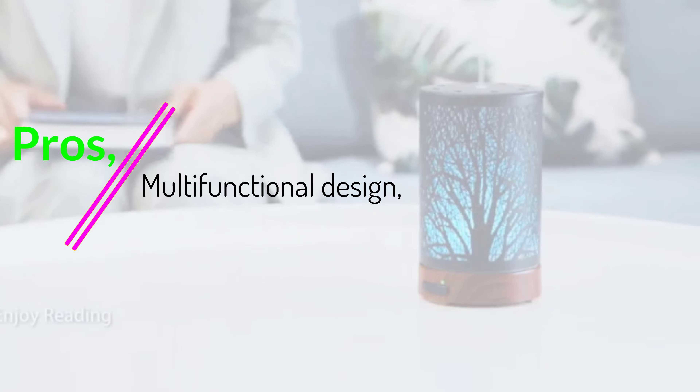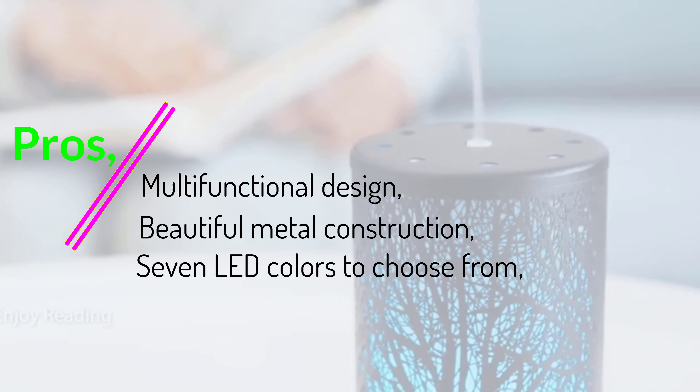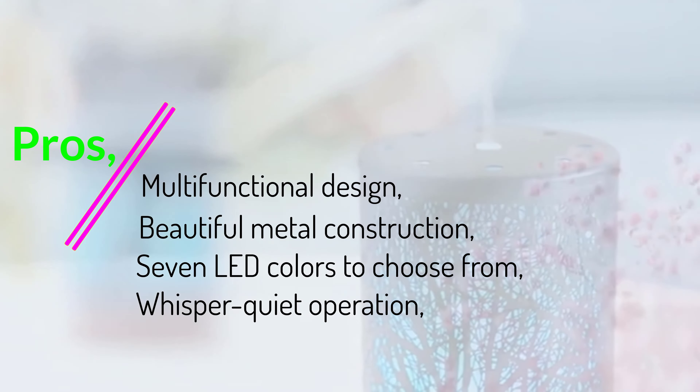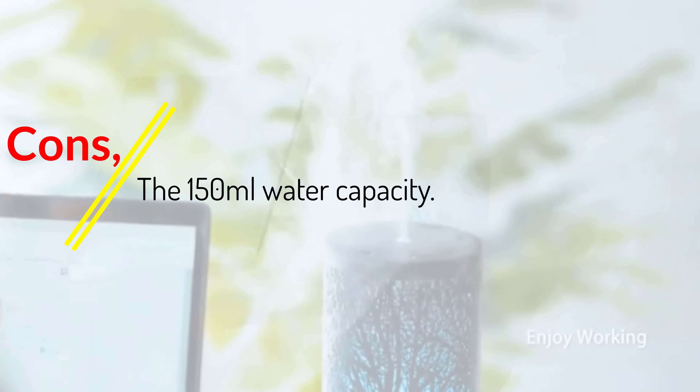Pros: Multifunctional Design, Beautiful Metal Construction, 7 LED Colors to Choose From, Whisper Quiet Operation, Auto Shutoff for Safety. Cons: The 150ml Water Capacity.